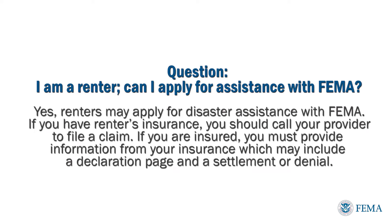If you have renter's insurance, you should call your provider to file a claim. And if you are insured, you must provide information from your insurance, which may include a declaration page and a settlement or denial.